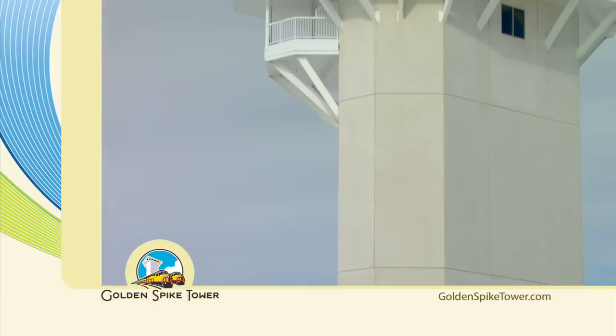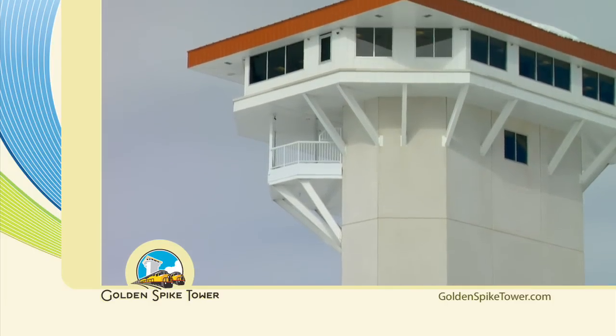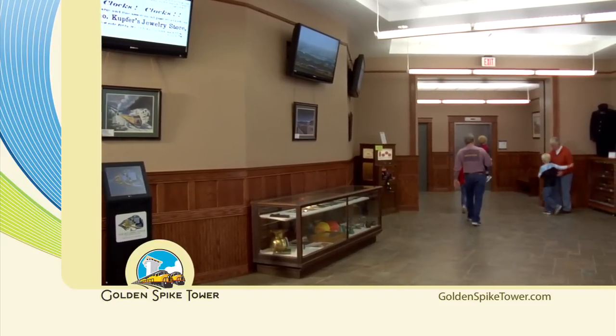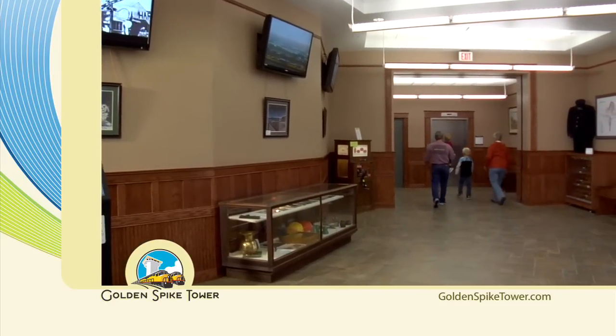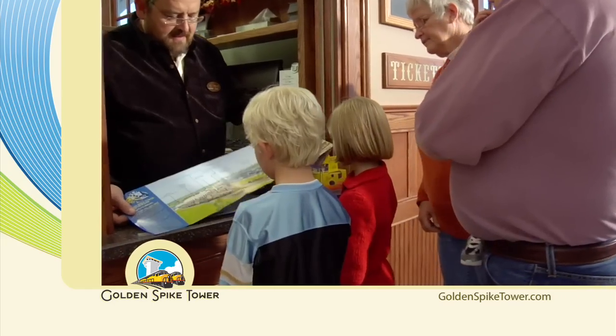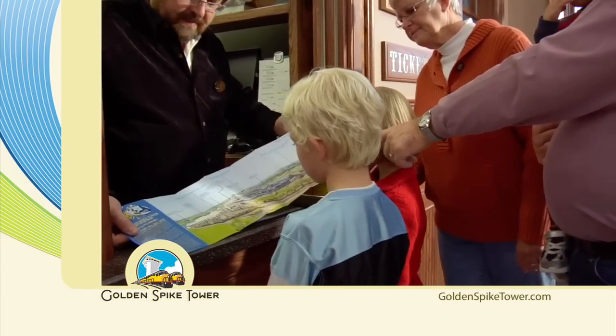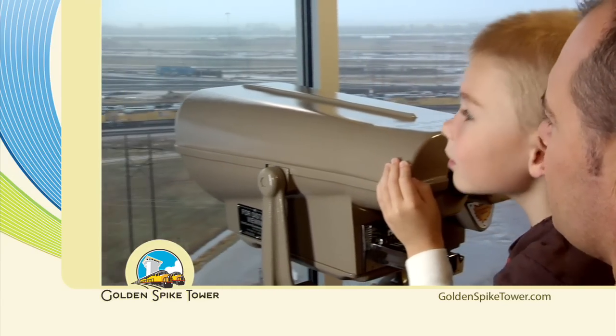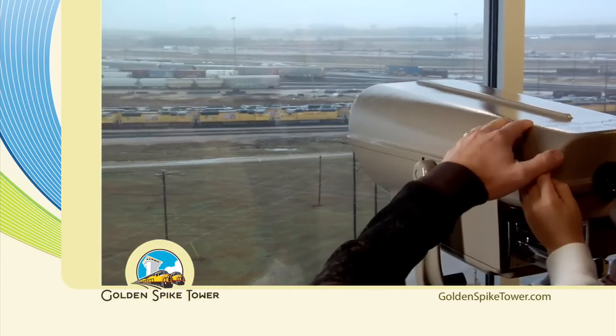And there you have it — a brief glimpse of what you'll see from atop the Golden Spike Tower. Proceed to the elevators and press Floor 7 for the open-air platform or Floor 8 for the enclosed viewing area. The Golden Spike Tower and Visitor Center: more trains than you can keep track of.